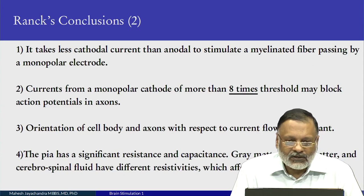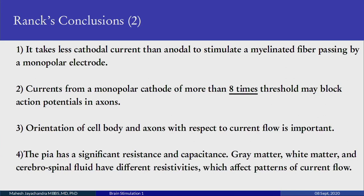The currents from a monopolar cathode, if more than eight times the threshold, may actually block the action potentials in the axon. Another important point is the orientation of the cell body and axons with respect to current flow. The coverings of the brain, the meninges — one of which is the pia mater — have significant resistance and capacitance, and are below the cranium. Grey matter, white matter, and cerebrospinal fluid all have different resistivities, and these affect the patterns of current flow.